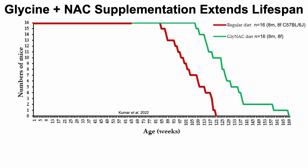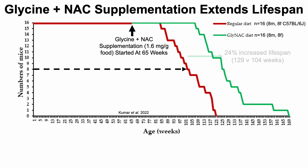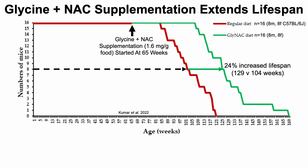Here we're looking at that data with two groups of mice: 16 mice fed a regular diet (in red, eight males and eight females, genotype C57 black 6J), and 16 mice supplemented with glycine plus N-acetylcysteine (in green). Supplementation started at 65 weeks using a dose similar to their human studies: 1.6 milligrams of each per gram of food. For median survival, there was a significant 24% increase — 129 weeks versus 104 weeks for controls.